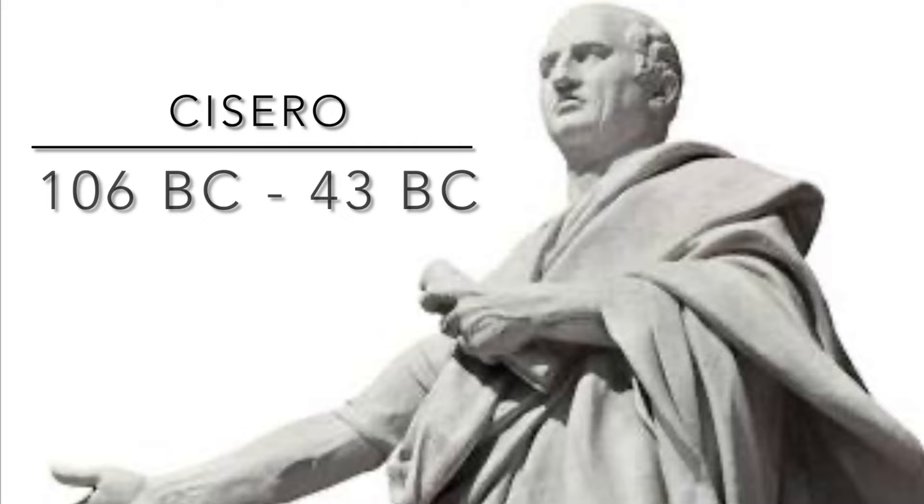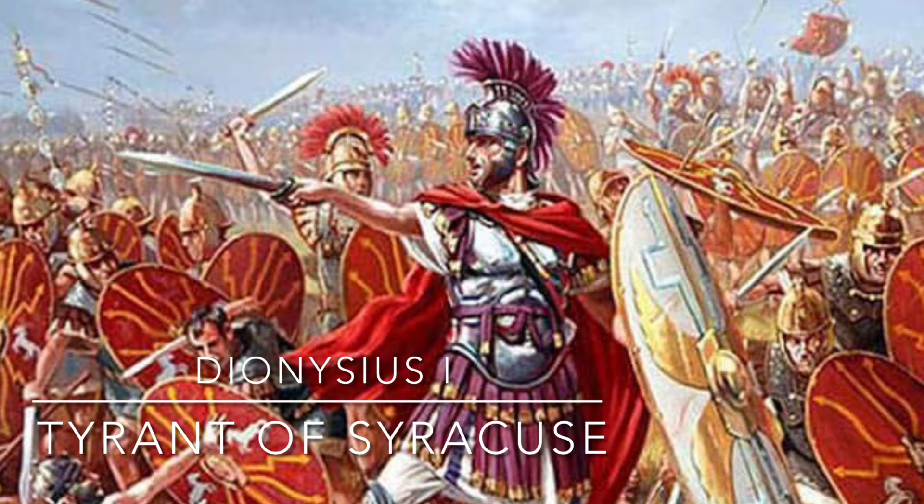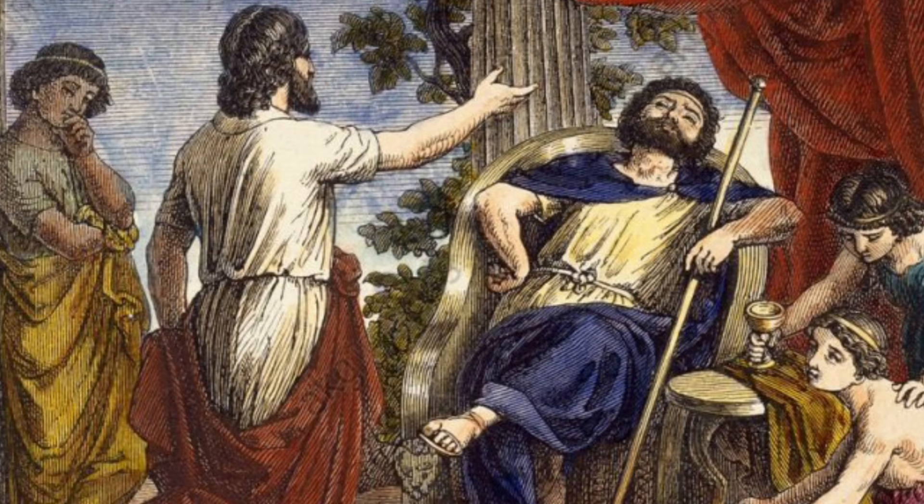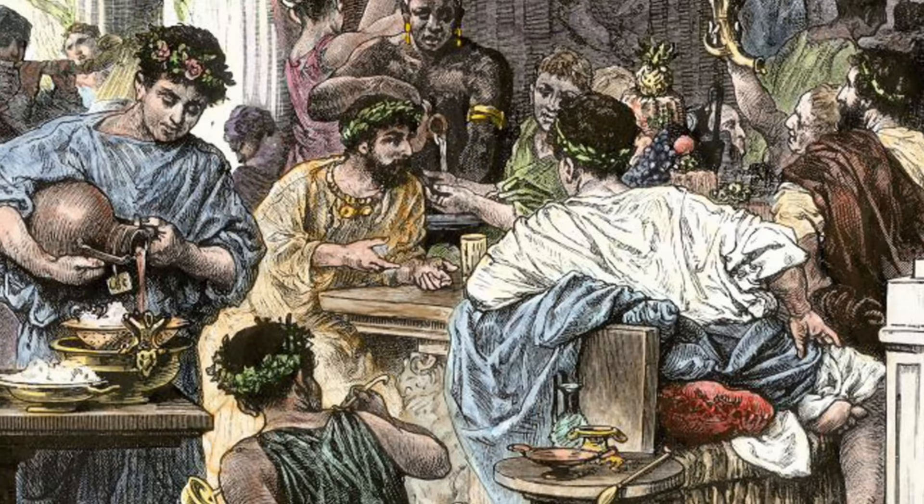The Roman philosopher Cicero once told the story of a Sicilian king named Dionysus, who after his brutal rise to power, found himself one day in the presence of a court flatterer named Damocles. As Damocles extolled his king's good fortune, Dionysus offered to switch places with the man. Damocles accepted the offer instantly and took to the throne.